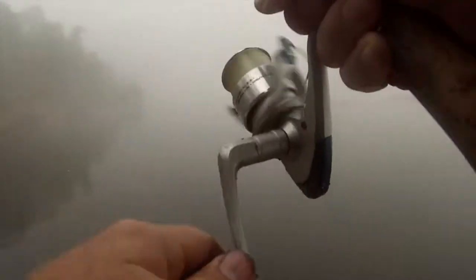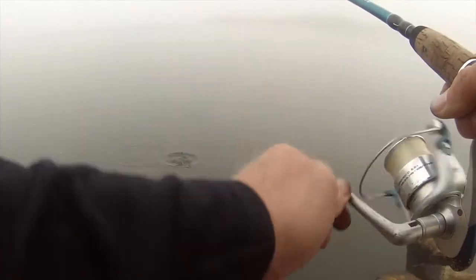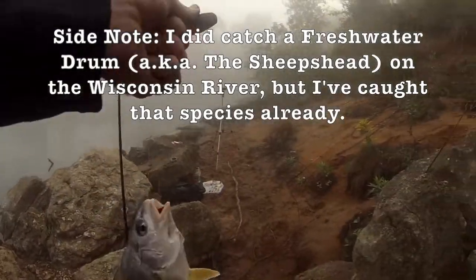Finally got some. What do I got? Ooh, freshwater drum. Yes! Yes! Yes! Whew.